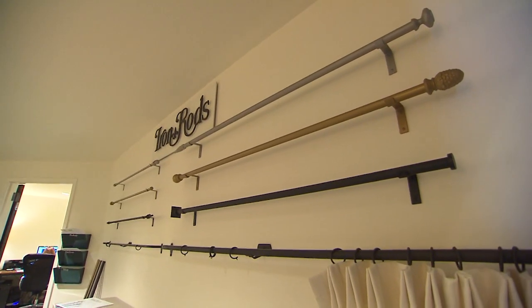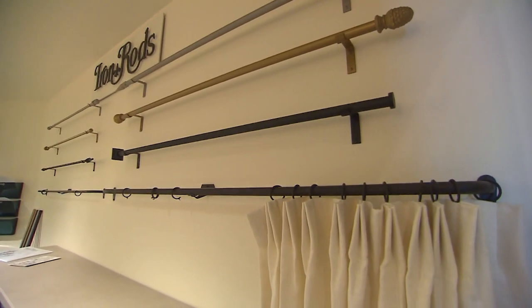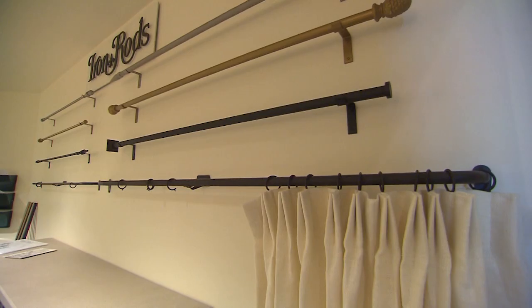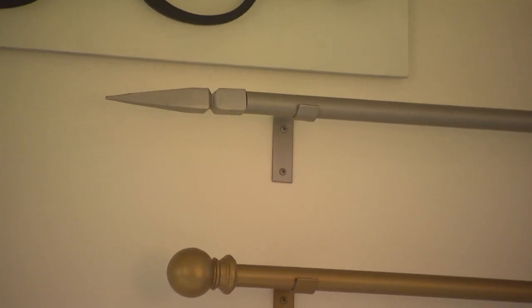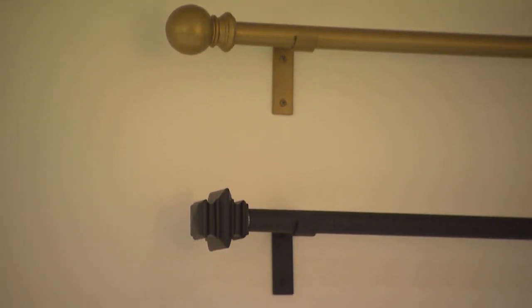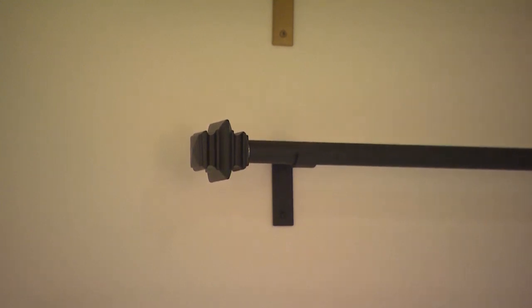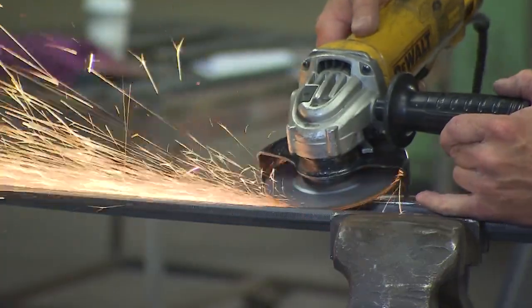The company's newest venture is a line of mass-produced, customized drapery rods. Most of the drapery rods you see on the market are just imports. So we decided, let's see if we can make them here in our shop. We can do a much better quality job, our turnaround times would be much faster, and people knew who we were and knew we did high-quality work.